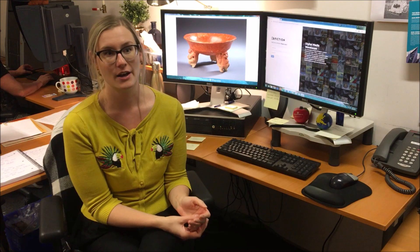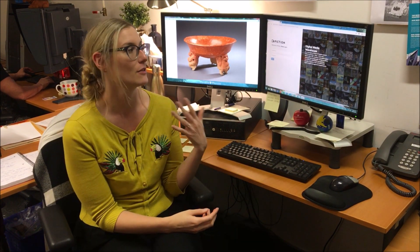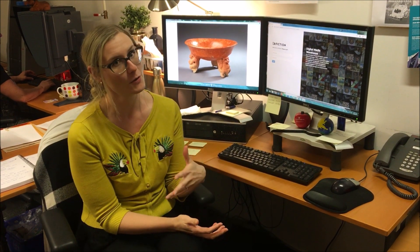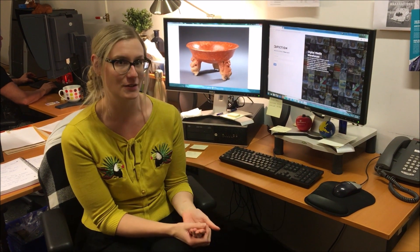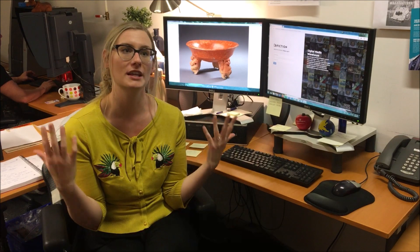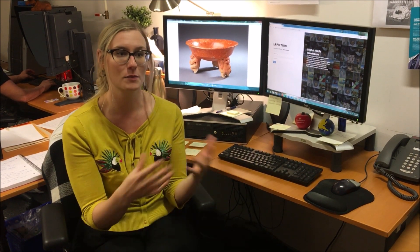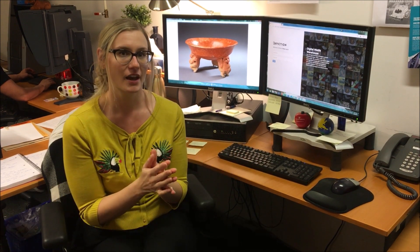The ROM is going through a big digitization project at the moment, so there are lots of images coming in and lots of new image creation happening. The main thing that I'm helping to implement at the moment is a digital asset management system — we have not really had one yet in the museum thus far.